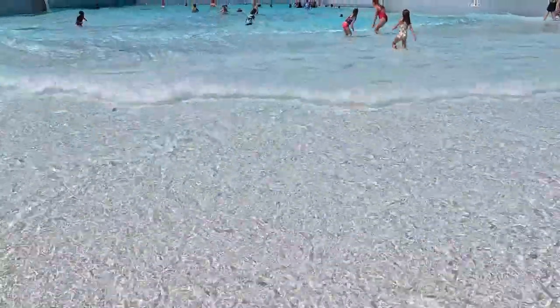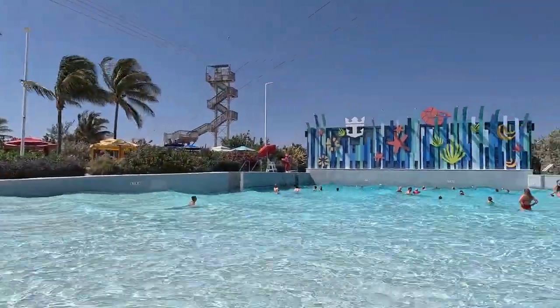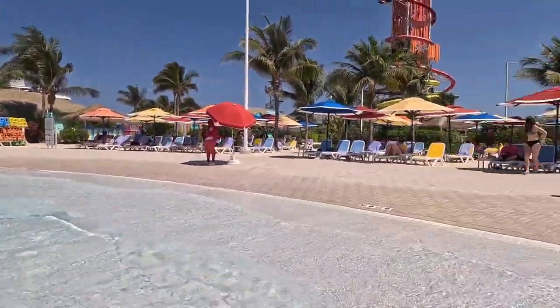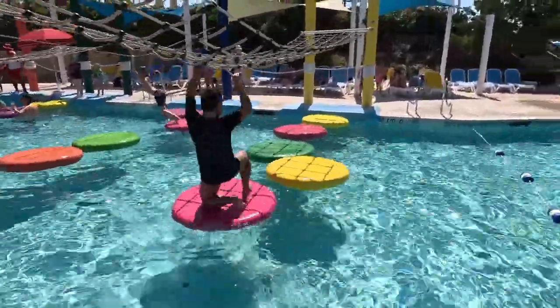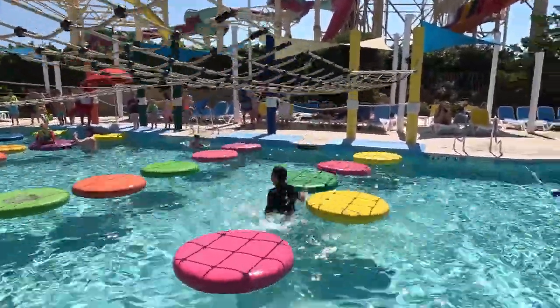After that scary ride, we decided to go to the wave pool. They described it as the largest wave pool in the Caribbean. I have to say it wasn't very exciting. The queues for the slides are now really long, so we decided to go to the adventure pool to have some fun.